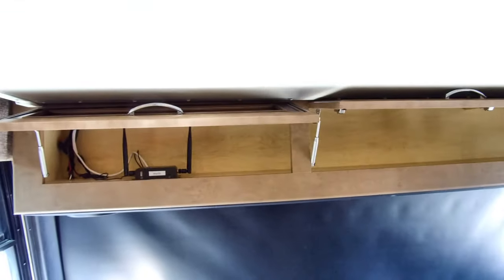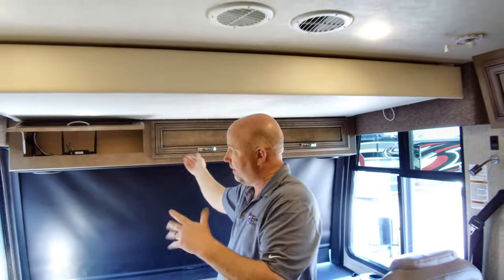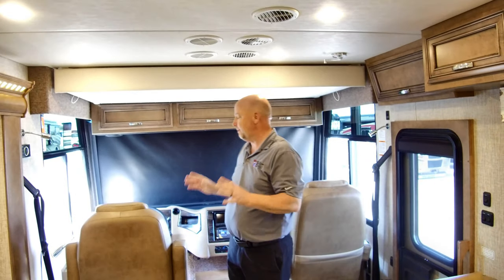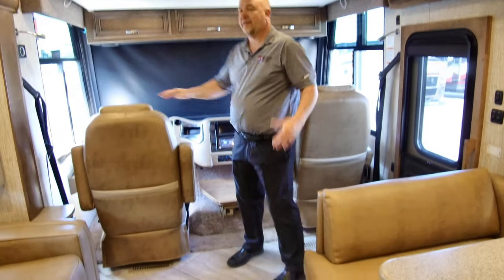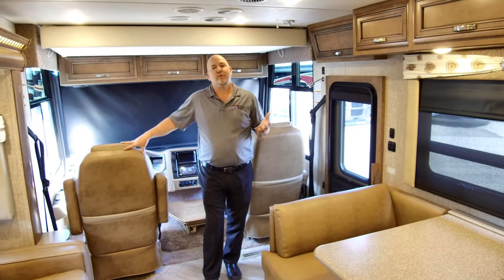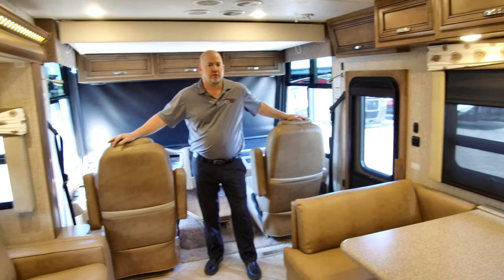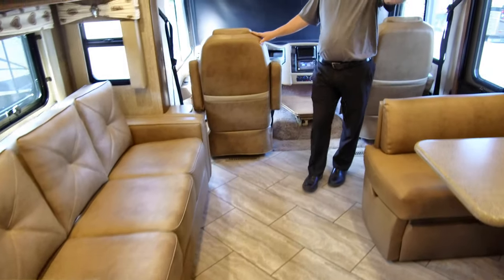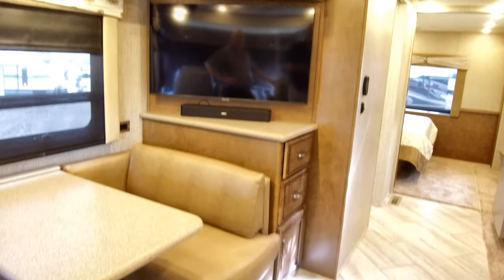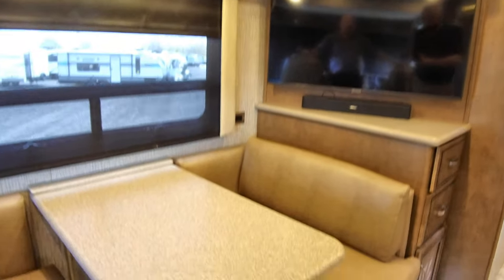Up here is the WiFi Ranger, which will help you pick up WiFi signals. Driver and passenger seats spin around — I think that's very important, especially on a smaller coach. On a 30-foot coach like this, you'll do that more often. When you spin these around, they become the best two seats for the television. We have a beautiful Samsung television with a Bose sound bar and a Blu-ray player. Between the sofa, the rear-facing booth, and the two chairs, you have a lot of great places to sit and watch TV or take in a movie.